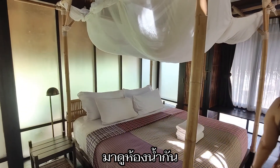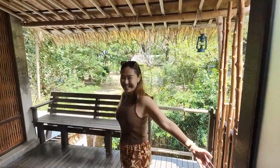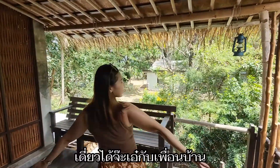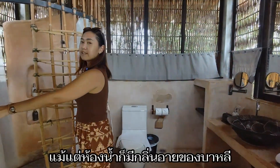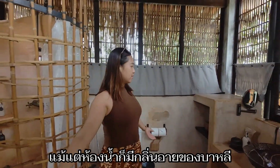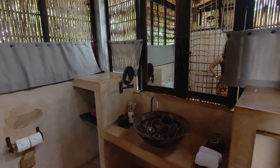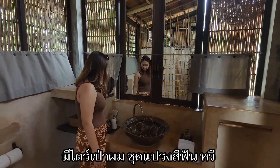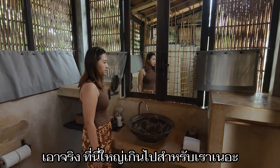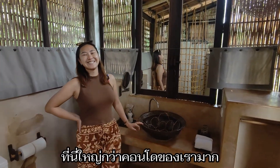Even the bathroom has that Bali vibe too — so cute. I think overall this is too much space for us. We're used to the tiny condo in Bangkok. This villa is a lot bigger than our condo.